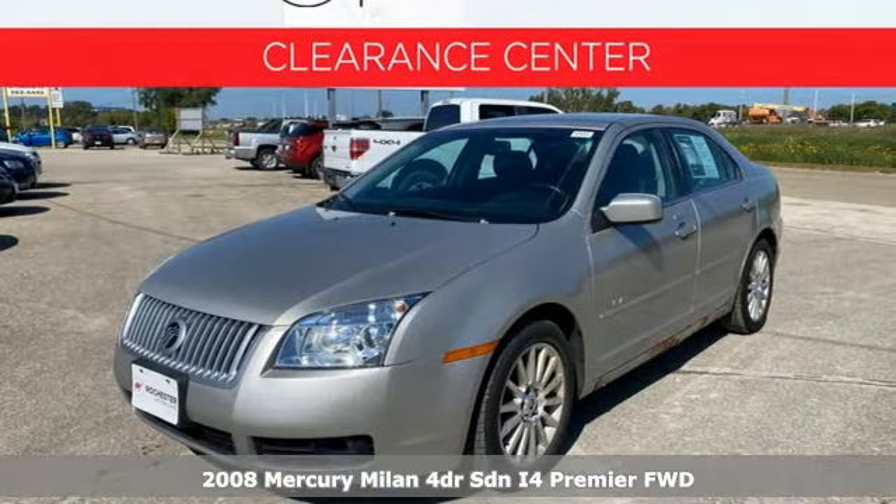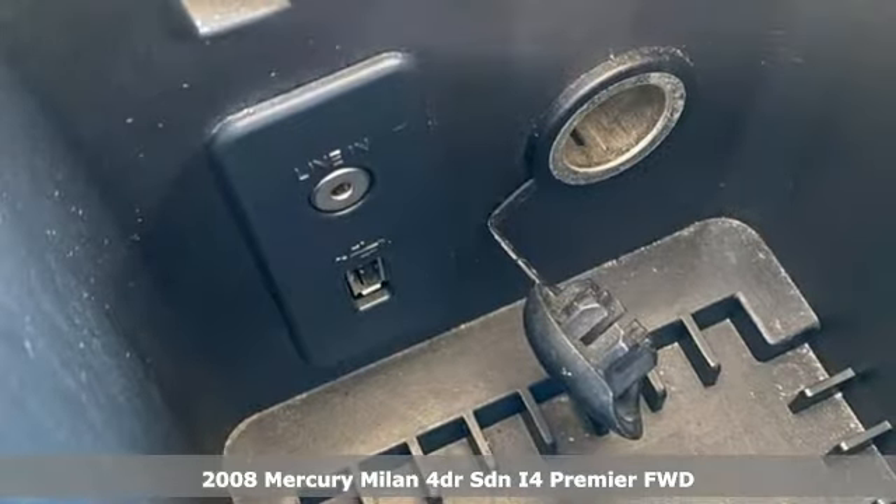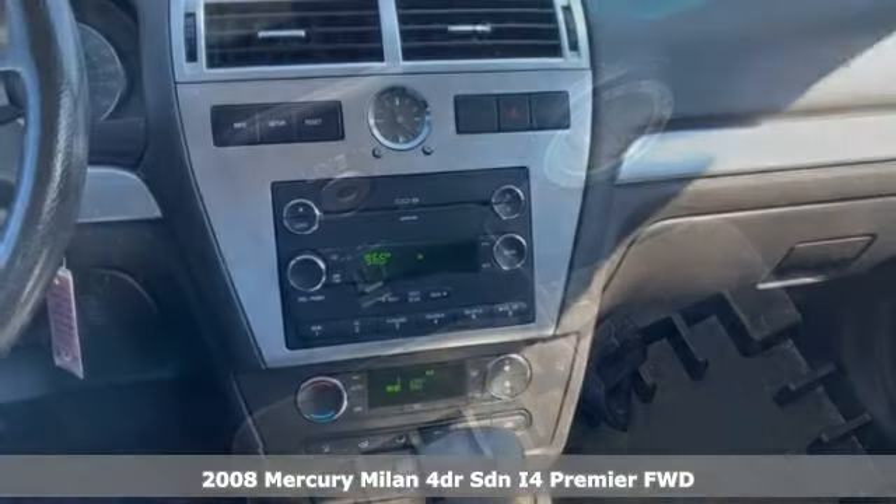It's a 2008 Mercury Milan. Live life in your own lane in this Mercury. It boasts an impressive list of features like these.